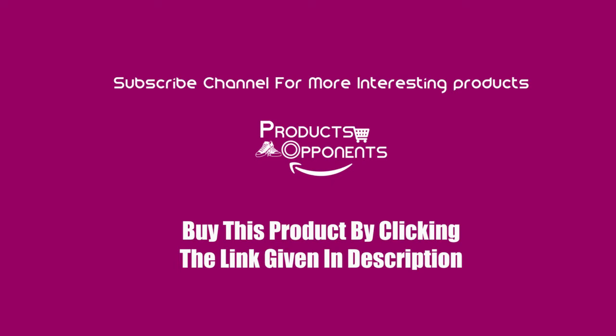Welcome to our YouTube channel. If you did not subscribe, please subscribe and click the bell icon for receiving more interesting updates about latest products.